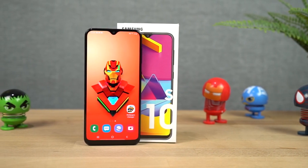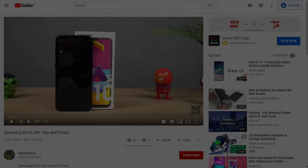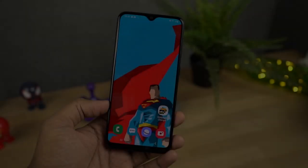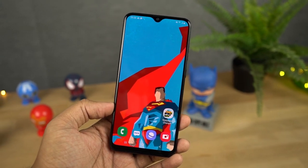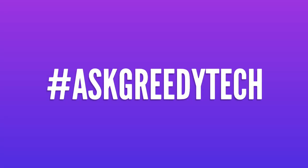So guys, that's pretty much it for this video. Thanks for watching. If I missed out on anything important, do let me know by commenting below. Definitely check out my tips and tricks video where I cover many things I didn't cover here. If you're planning to buy this phone, use the link in the description — it always helps the channel. Tweet to us with the hashtag #AskGreedyTech on Twitter for any specific video requests or questions. I'm Nikhil from GreedyTech, signing off. Have a nice day.